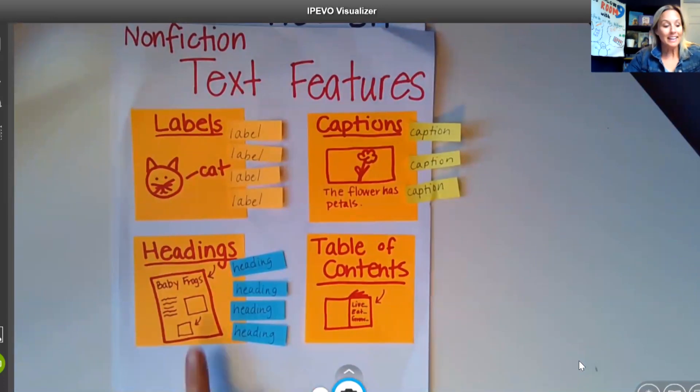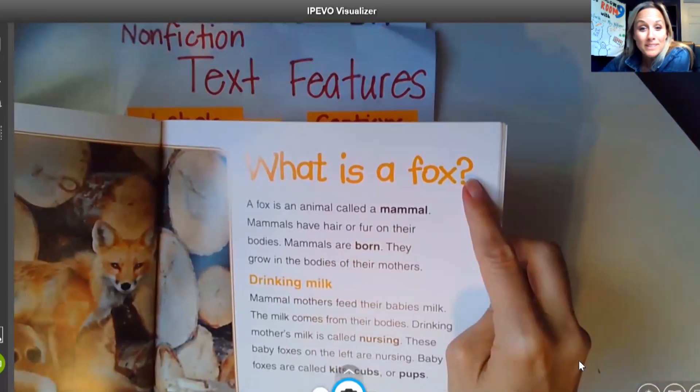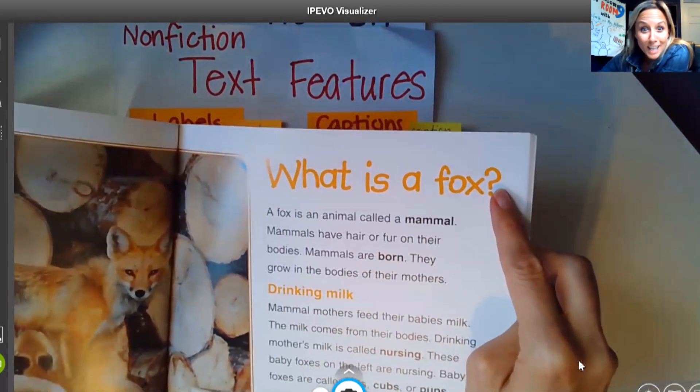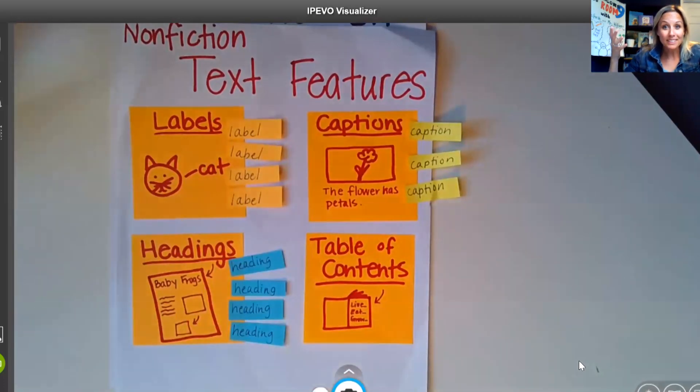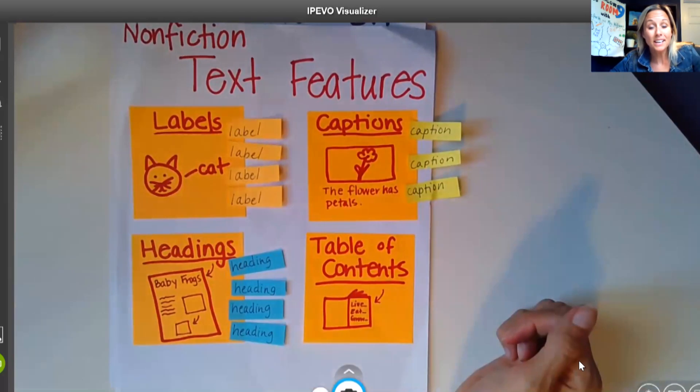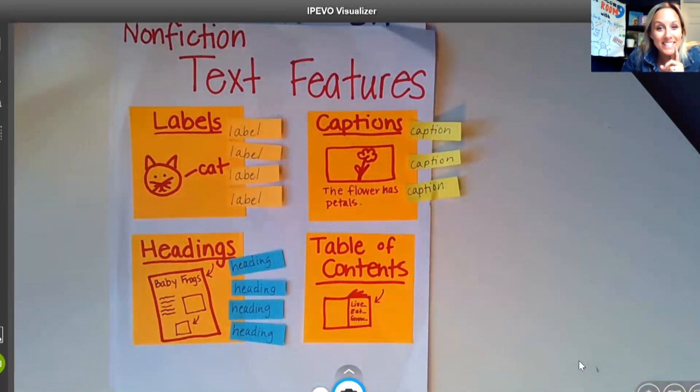How about headings? Headings can be found at the top of the page — it's almost like a heads-up on what you're gonna read about on this page. We also see labels — a label is when the author tells us the word to match the picture, so we know exactly what the picture is. And then we've also seen captions — a caption is a sentence or two that tells a little bit more about the picture or photograph that we see on the page.